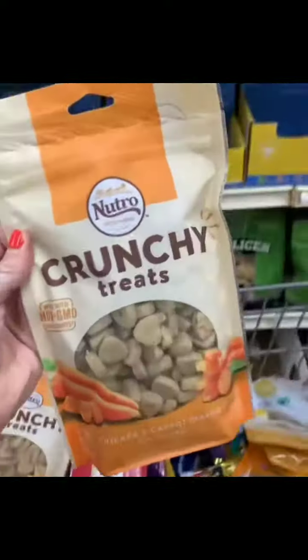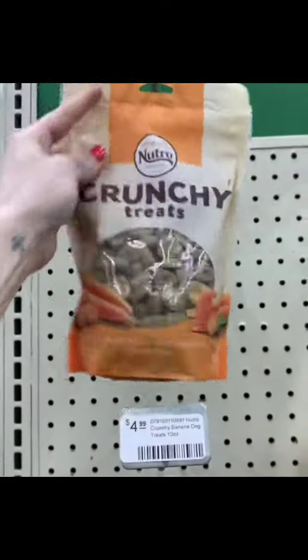Next up, we have Neutro Crunchy Treats. These ones are carrot and they also come in apple. And these things smell so good.